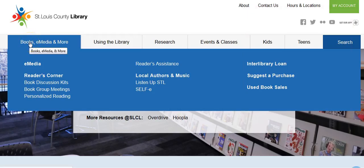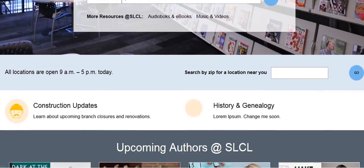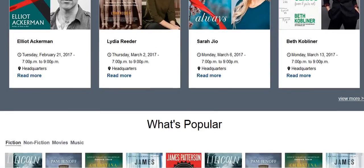The new navigation bar expands when you hover above it, so you can find what you're looking for with less clicking. Scroll down to see author events, popular books, and what's happening at the library.